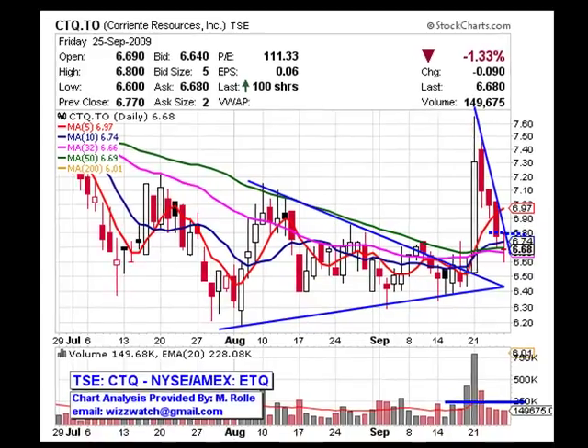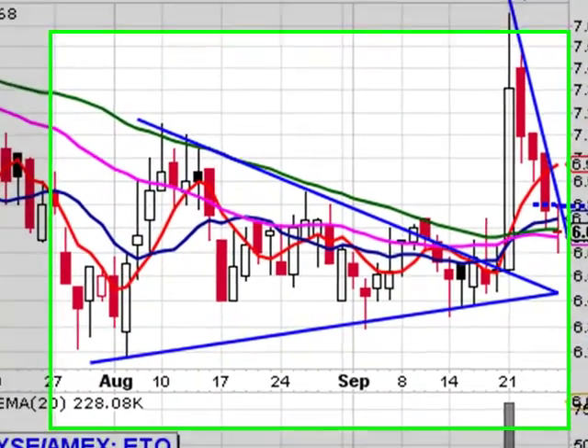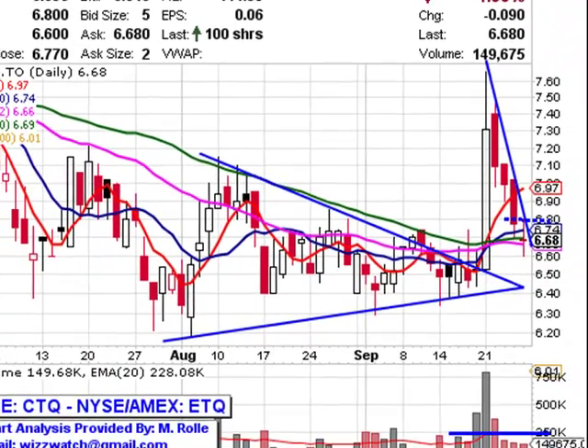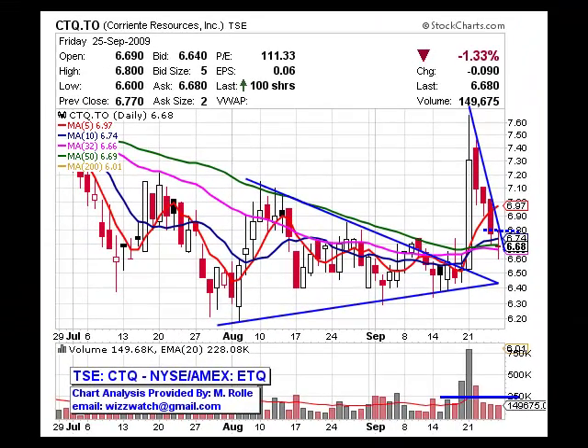And if you have a close look at this chart, you will notice that the stock broke out of a symmetrical triangle on Monday, September 21st, from a price low of about $6.50 to a high of about $7.80, but ended the day trading at around $7.30. And after that, we basically had four days of price declines.